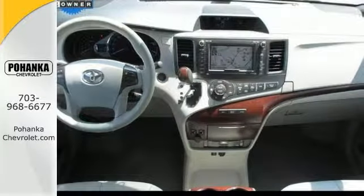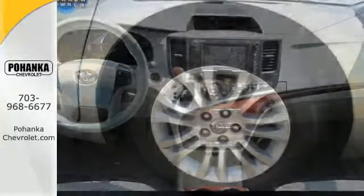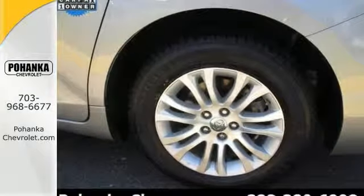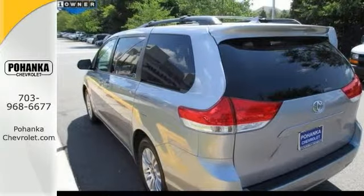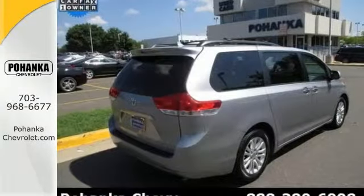Safety features include anti-lock brakes, heated mirrors, and low tire pressure warning. The heated leather seats and alloy wheels only make it more appealing. Stop in and see it for yourself today.